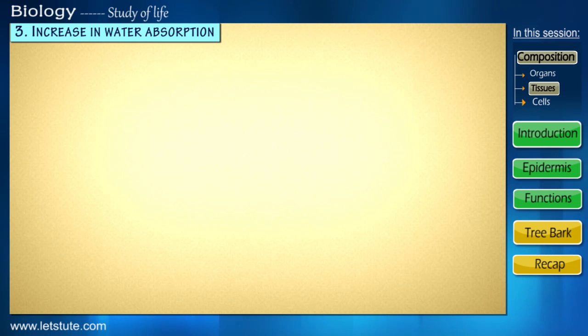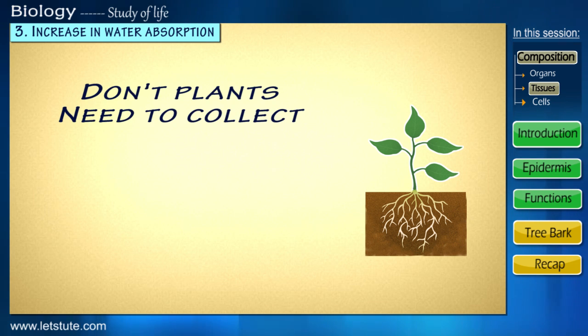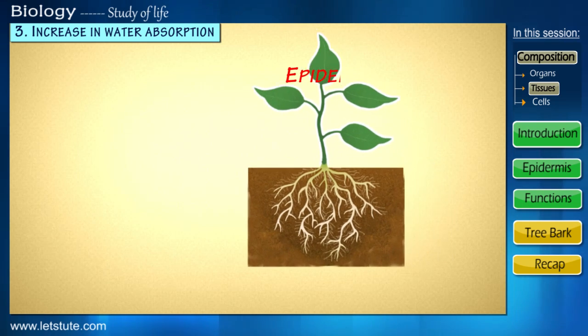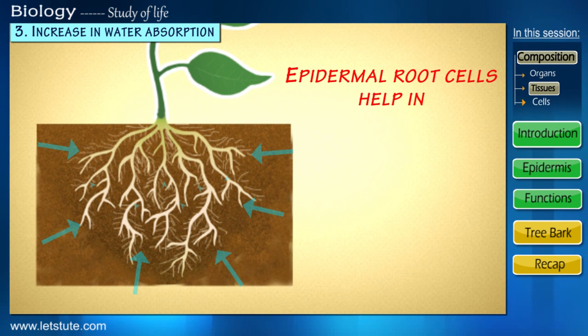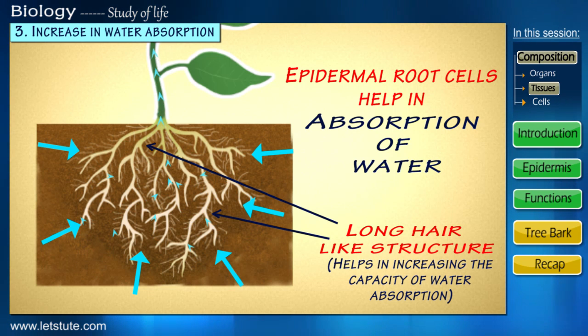Now, if water is so important to plants, don't you think they need to collect or stock as much as possible? The epidermal cells that line the roots of the plant help in absorption of water by forming long hair-like structures, which increase the area available for absorption.